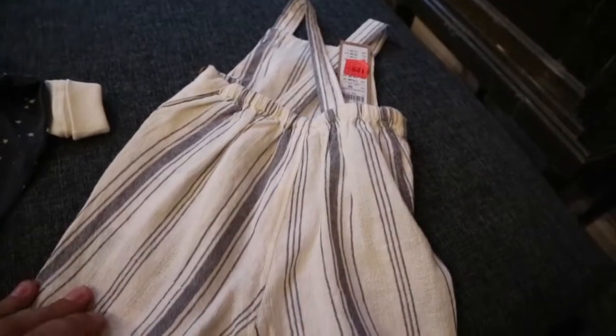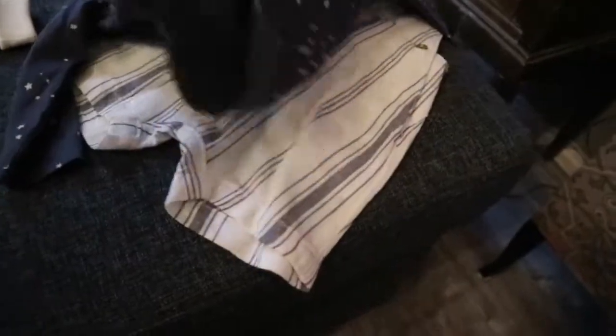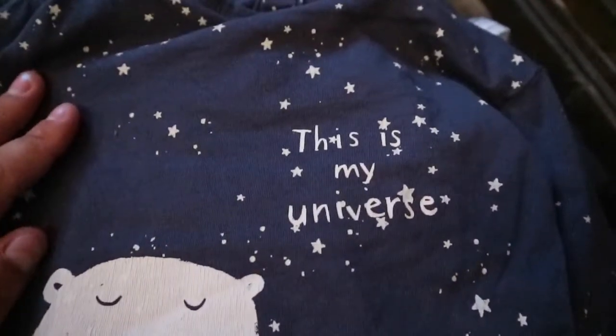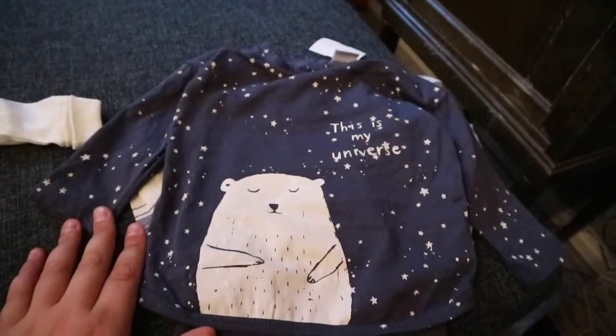It's a little romper dungaree by Lindex, and this is the back of it. It was in clearance so I got a really good deal. At a thrift shop — which sells amazing used baby clothes — I got this for Libby. It's a t-shirt attached to a onesie, dark blue, and it says 'This Is My Universe' with stars all over it and it has a super cute little bear, or a polar bear — I'm not sure.